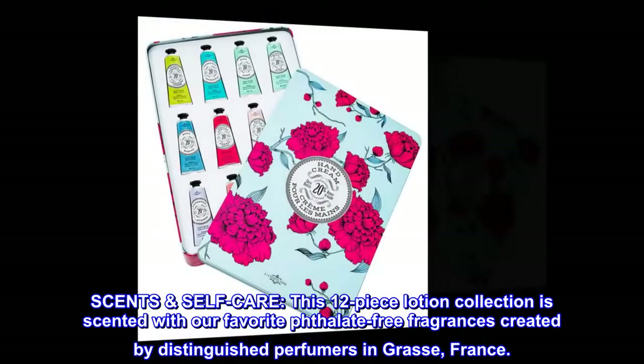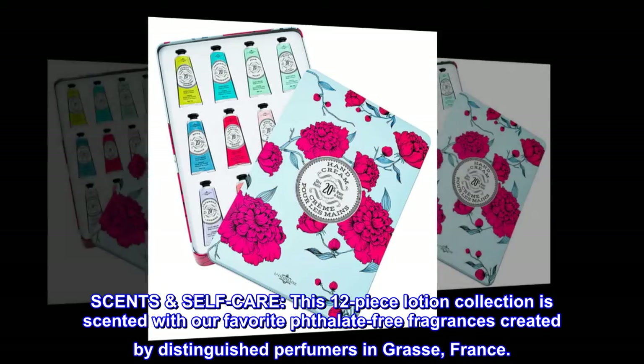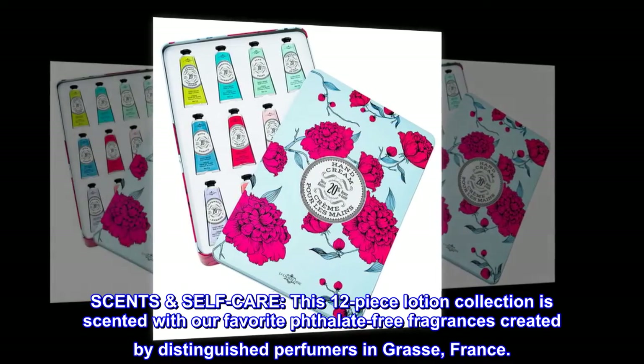Sense Self-Care. This 12-piece lotion collection is scented with our favorite phthalate-free fragrances created by distinguished perfumers in Grasse, France.